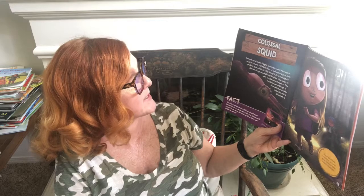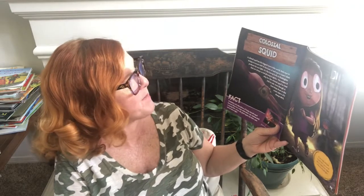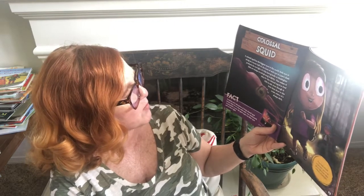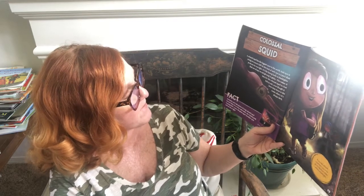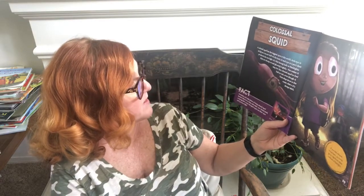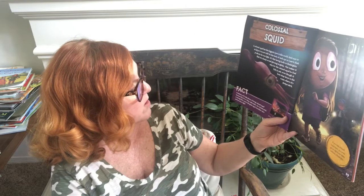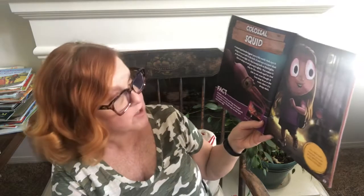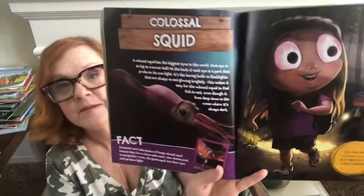What if you had the eyes of a colossal squid? A colossal squid has the biggest eyes in the world — each eye is as big as a soccer ball. At the back of each eye is a part that produces its own light, like built-in flashlights always on and glowing brightly. This makes it easy for the colossal squid to find fish to eat, even though it lives deep in the ocean where it's always dark. Scientists can't photograph living colossal squid because they live so deep underwater — our closest peek is their cousin, the giant squid, but its eyes can't produce light. If you had colossal squid eyes, you could go on nighttime hikes without a flashlight.